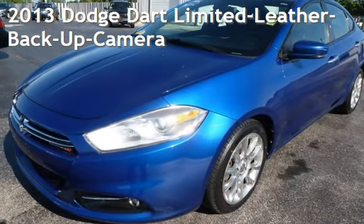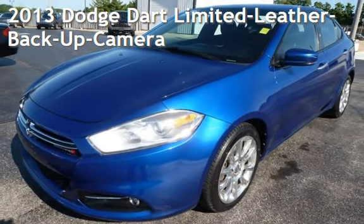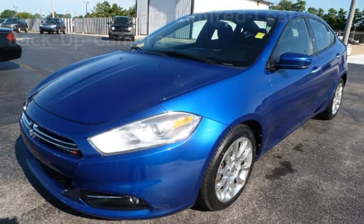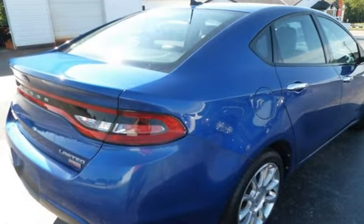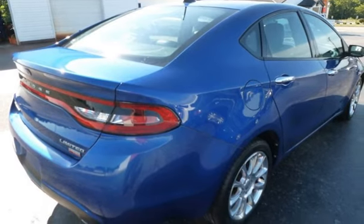Presenting a pre-owned 2013 Dodge Dart Limited. This four-door sedan has a four-cylinder, 1.4-liter I-4 engine, with front-wheel drive, and an automatic transmission.